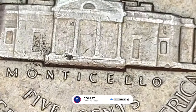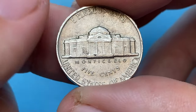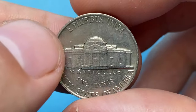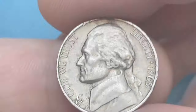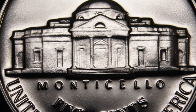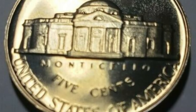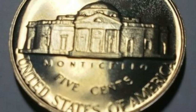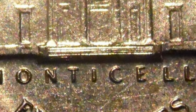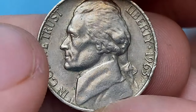The value of a 1963 Jefferson nickel with the FS designation depends on its condition and rarity. The FS designation stands for Full Steps, which refers to the condition of the coin's design element on the reverse. Full Steps is a term used to describe the strength and visibility of the steps on the reverse of the Jefferson nickel. The reverse features a depiction of Monticello with a set of steps leading up to the building. Coins with Full Steps are considered desirable among collectors because they indicate a strong strike and minimal wear.